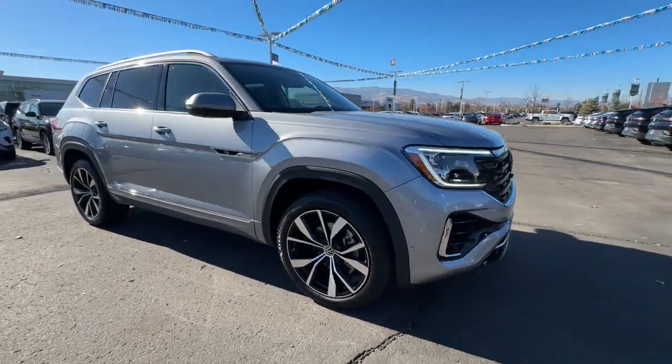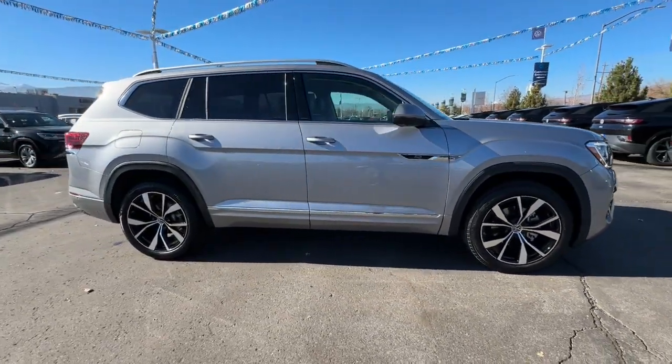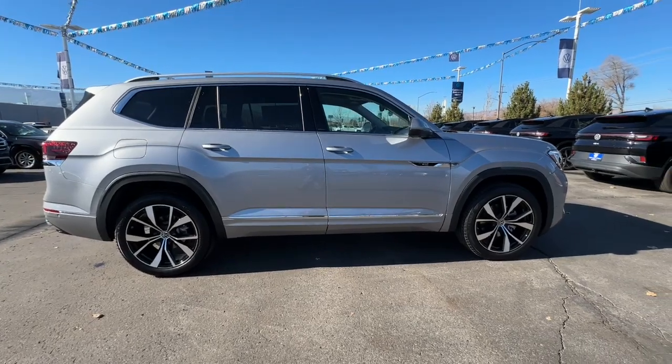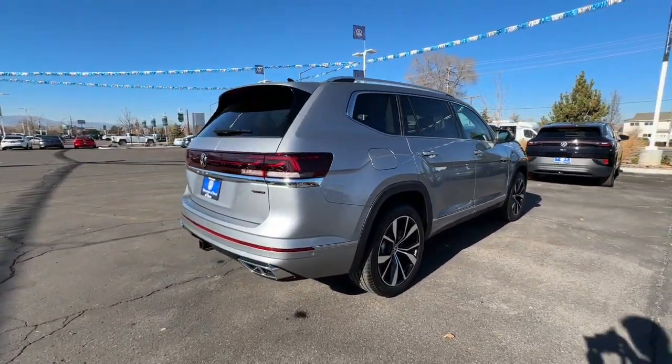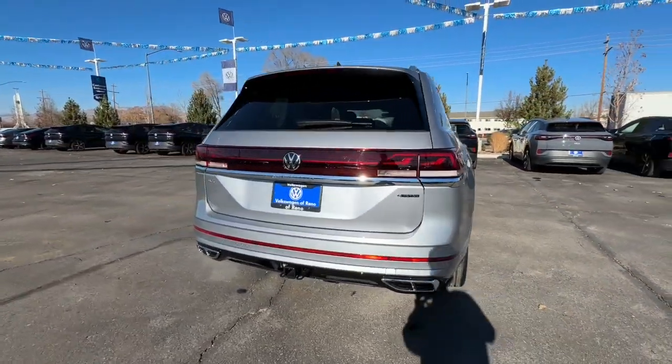Get into a car with value. 2024 Volkswagen Atlas. Take a tour of this spacious, comfortable Volkswagen Atlas, the midsize SUV that offers your family a world of convenience and capability.